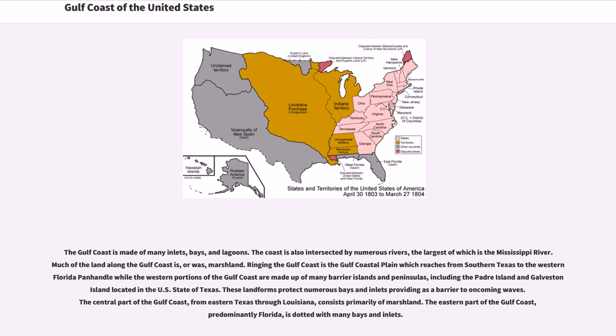Ringing the Gulf Coast is the Gulf Coastal Plain, which reaches from southern Texas to the western Florida Panhandle. The western portions of the Gulf Coast are made up of many barrier islands and peninsulas, including Padre Island and Galveston Island located in the U.S. state of Texas. These landforms protect numerous bays and inlets, providing a barrier to oncoming waves. The central part of the Gulf Coast, from eastern Texas through Louisiana, consists primarily of marshland.